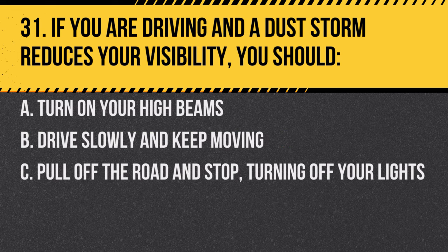Question 31. If you are driving and a dust storm reduces your visibility, you should: A. Turn on your high beams. B. Drive slowly and keep moving. C. Pull off the road and stop, turning off your lights. Answer: C. Pull off the road and stop, turning off your lights. This prevents other vehicles from following your lights and colliding with your vehicle.